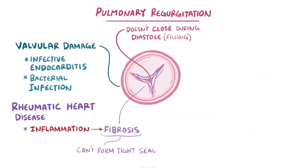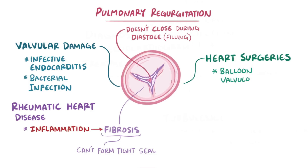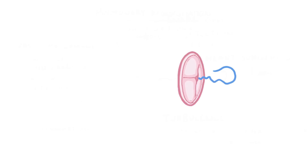Sometimes pulmonic regurgitation can be caused by previous heart surgeries as well, like a balloon pulmonary valvuloplasty for pulmonary stenosis that opens the valve too far, or a malfunctioning prosthetic valve. In pulmonary regurgitation, since blood is leaking back from the pulmonary artery into the right ventricle, there's a diastolic decrescendo murmur.